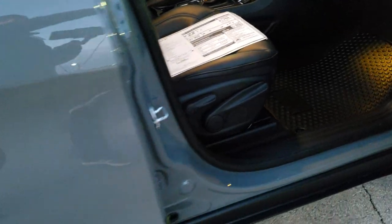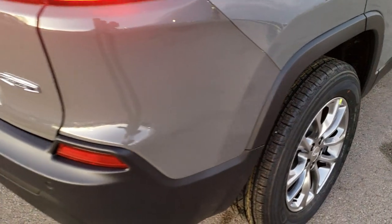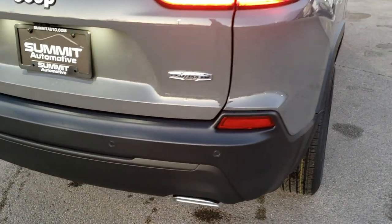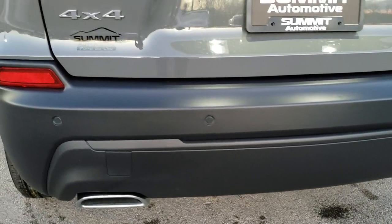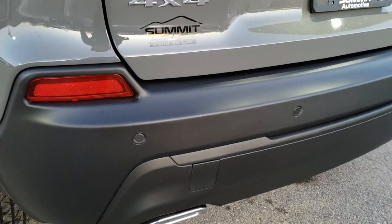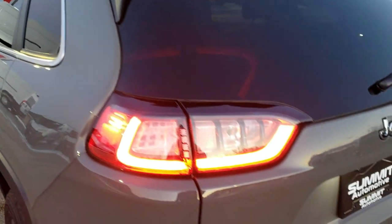We'll take a look at the back. It also has the capless fuel fill, which is a really nice feature if you've never used that. LED tail lamps, and the V6 package gives you the dual rear exhaust with chrome tips. Standard on the Latitude Plus, you get backup parking sensors as well as cross-path detection and blind spot monitoring.